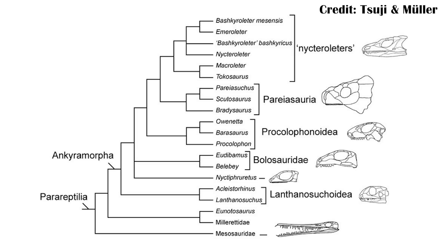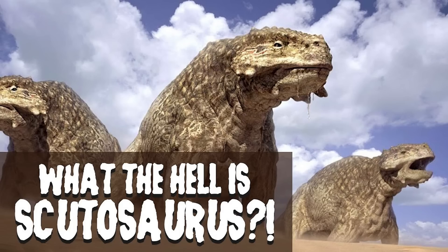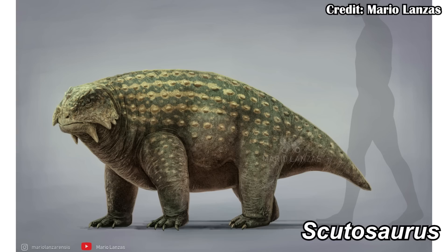The parareptiles include things like the pareiasaurs — if you're interested, you can check out my Scutosaurus video. Some pareiasaurs like Scutosaurus also had armor and osteoderms growing in their skin, so potentially they were the stem turtles. And this was what was believed for a long time, until more things got involved that made it harder to say that with great certainty.